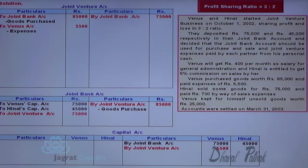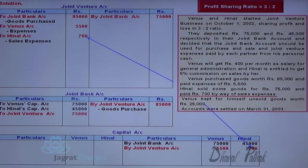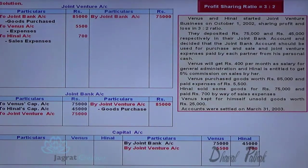Expense of 700 is paid — not out of the joint bank account, but the expenses are paid by the partner. This being an expense, joint venture account is to be debited with 700 rupees and Hinner's capital account is to be credited with 700 rupees. The entry for that is: joint venture account debit to Hinner capital account credit 700.